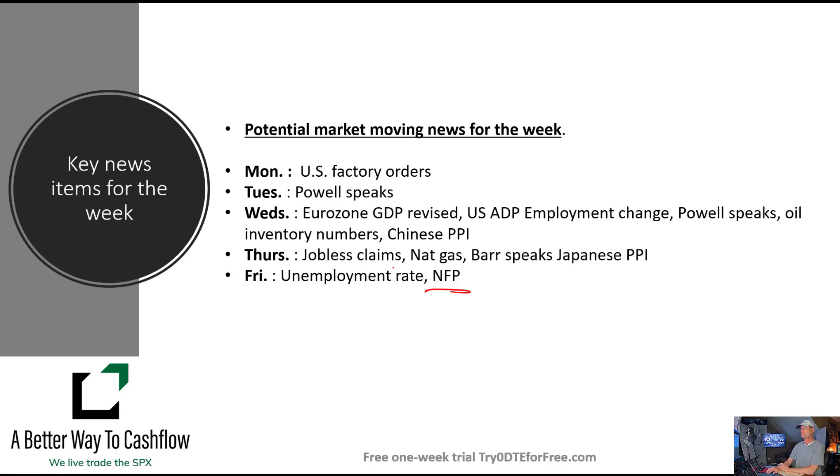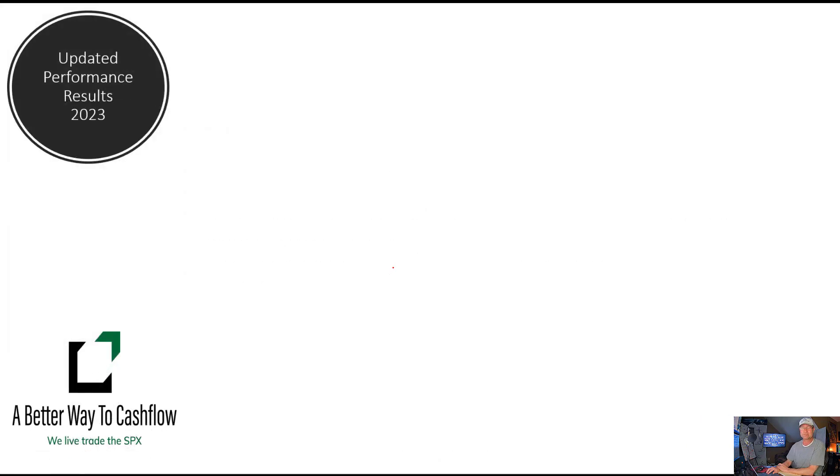I was pretty darn pleased with how well we were able to do with our trading last week, given the erratic nature of the marketplace. I think we might be getting the same sort of erratic moves this week, so that may necessitate taking profits earlier, taking lower percentage returns on booking profits, and just playing it a little bit closer to the vest.